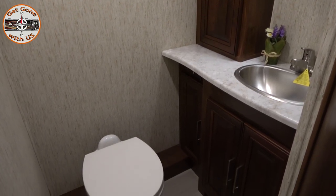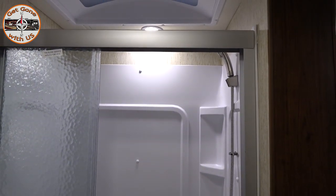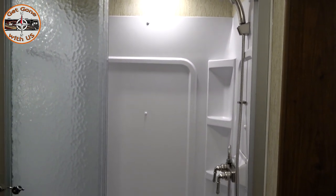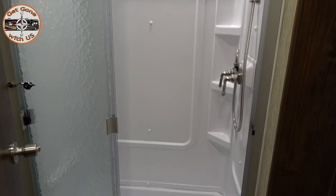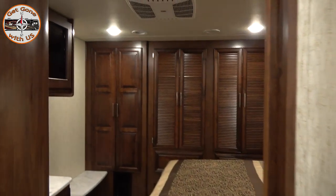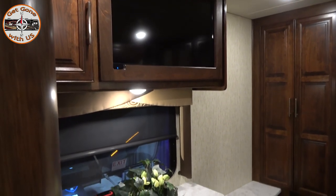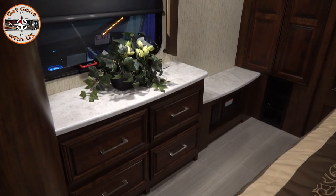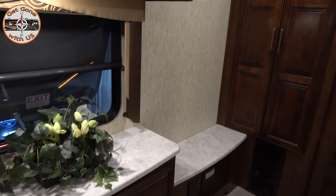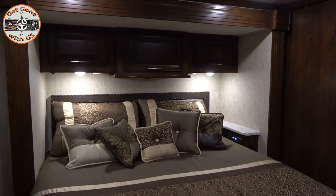The bathroom - toilet mounted right to the floor, no step up like in ours. Makes it hard to put in a composting toilet. The shower's across from it. We had that setup in our class C - shower on one side and toilet and sink on the other. It wasn't a bad setup. I like the bedroom, it's a decent size. Looks like there's lots of storage. Bed looks big, but there's only a side table for me.